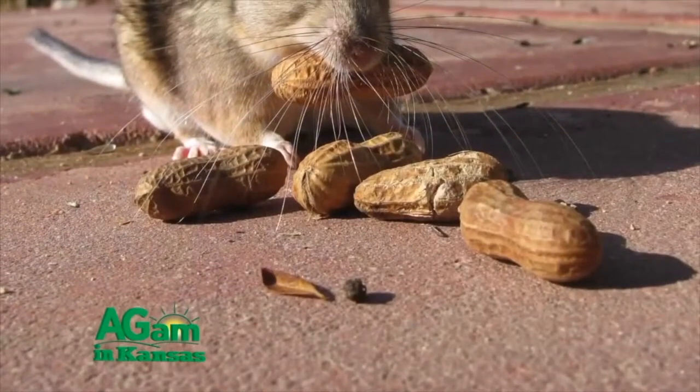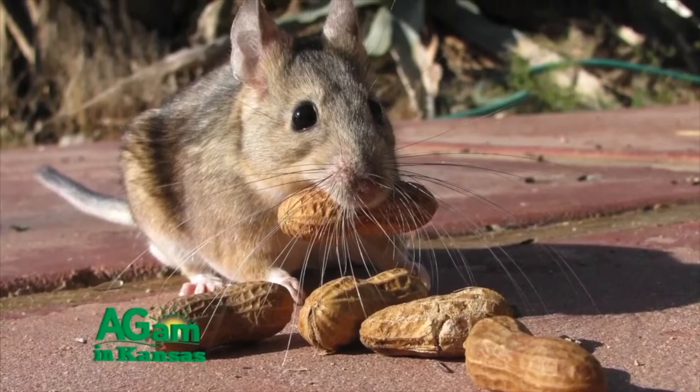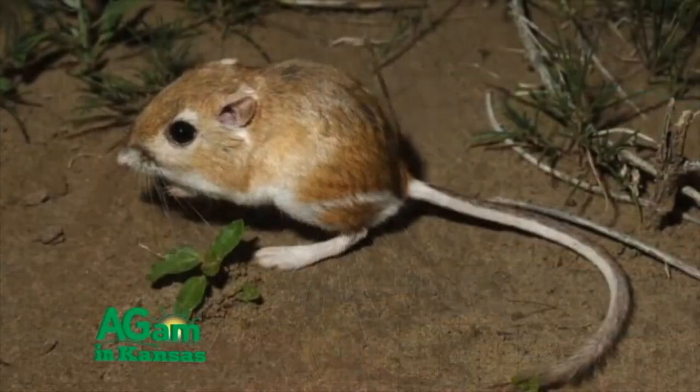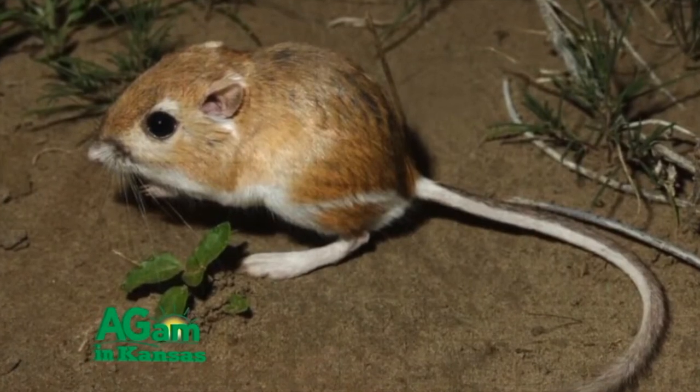Since they primarily feed on seeds, they gather as many as they can and stuff them into their little pouches. Thus, they spend their time outside the burrow gathering and hoarding, and wait till they get back to the nest to begin digesting their haul.